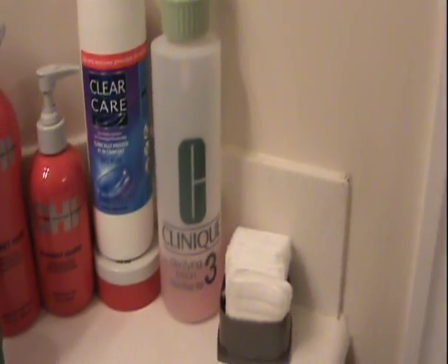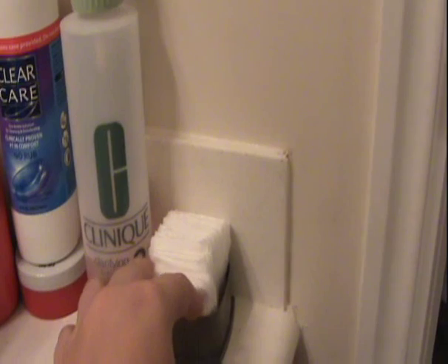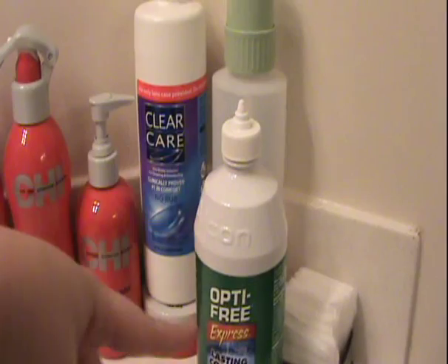Starting over here, I have my Clinique three-step system — this is the toner — and then I use these little cotton squares. These ones are from Target; they fall apart, so I recommend not getting the Target brand — get a real brand. I hate that they fall apart. And then I have my contact solution.